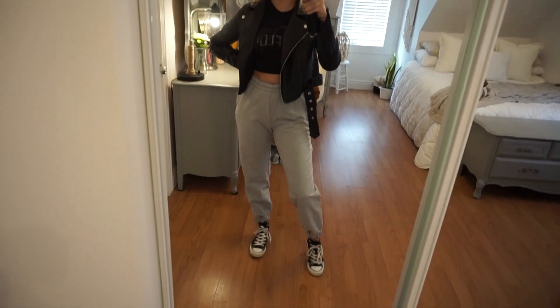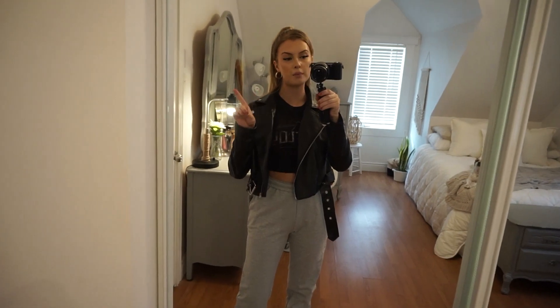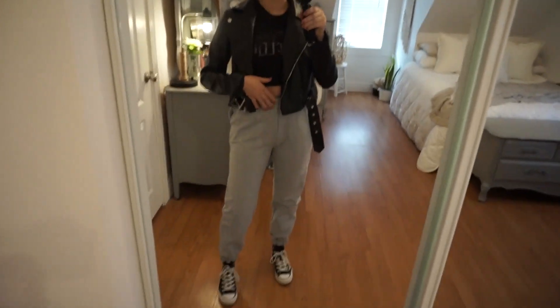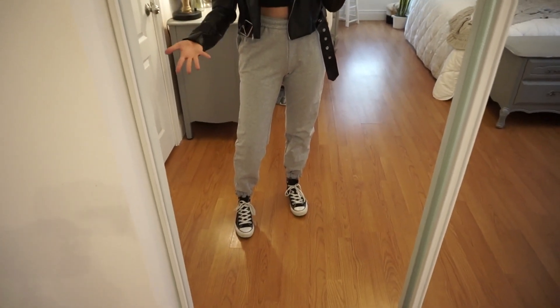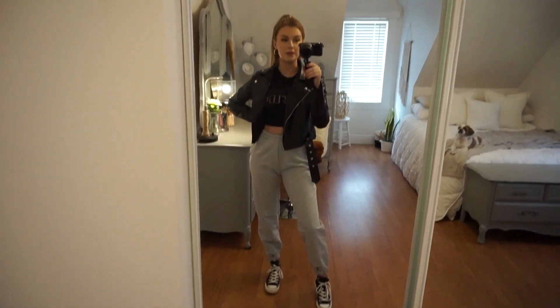I am obsessed with this outfit — look how cute this is! We have the jacket, this little Pink Floyd t-shirt that's actually from Walmart, the joggers, and of course Converse — can you guess that Converse are my favorite shoe? I love this outfit so, so much.